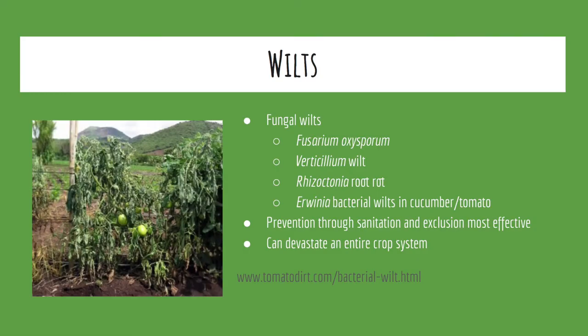Wilts can be most easily recognized when plants begin to lose turgor while also retaining moisture within their soil. These are common problems throughout most greenhouses and particularly in hydroponic systems. The most common wilts affecting hydroponic crops are Fusarium oxysporum, Verticillium wilt, Rhizoctonia root rot, and Erwinia bacterial wilts in cucumber and tomato. These pathogens are particularly devastating and can wipe out entire crop systems in little time at all. Prevention through sanitation and exclusion is typically the most effective method of keeping these threats at bay.